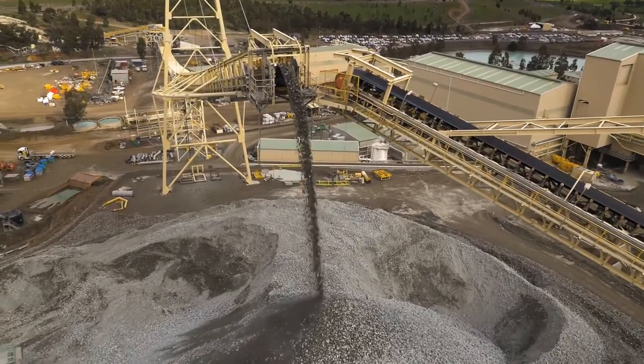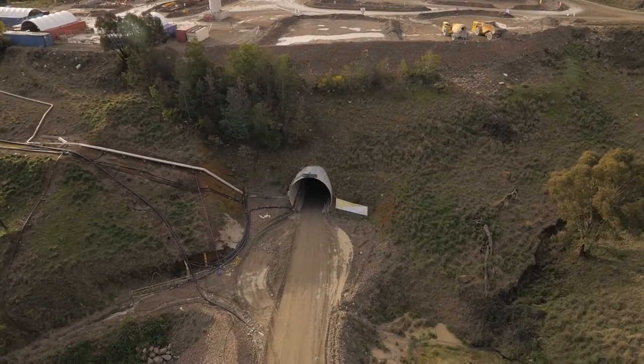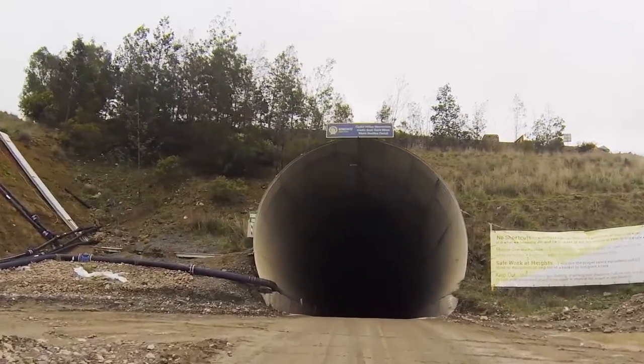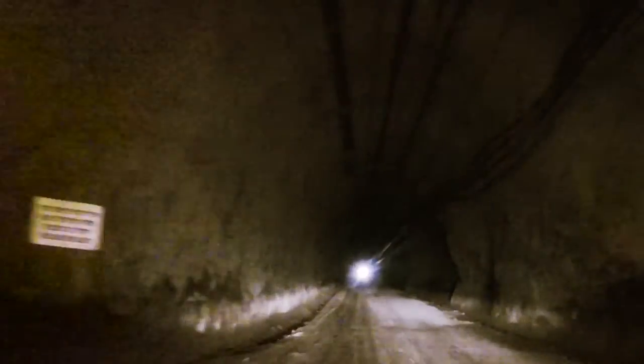Kadia produces a copper concentrate and also gold dore bars. At Kadia we operate a large underground mine called a block cave mine. The block caving technique, in addition with the ingenuity of our team, makes our mining techniques one of the most cost efficient in the world. In fact, Kadia currently produces gold at one of the lowest all-in sustaining cost per ounce of any gold mine in the world.